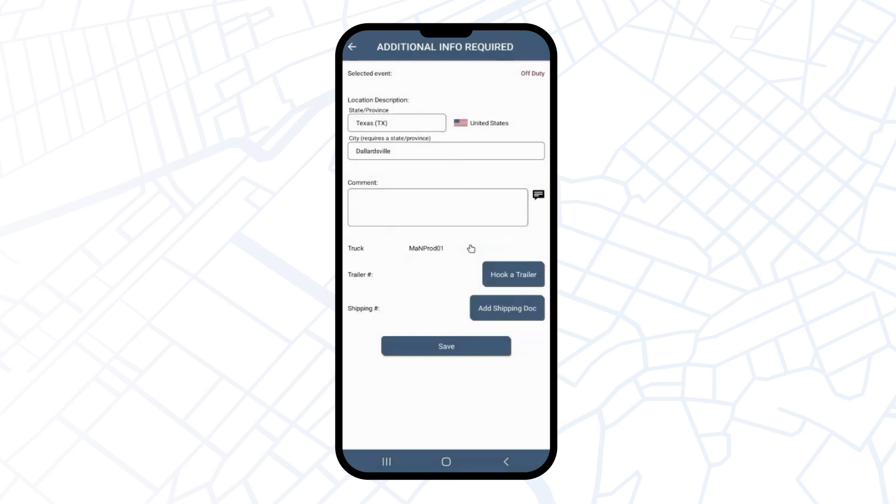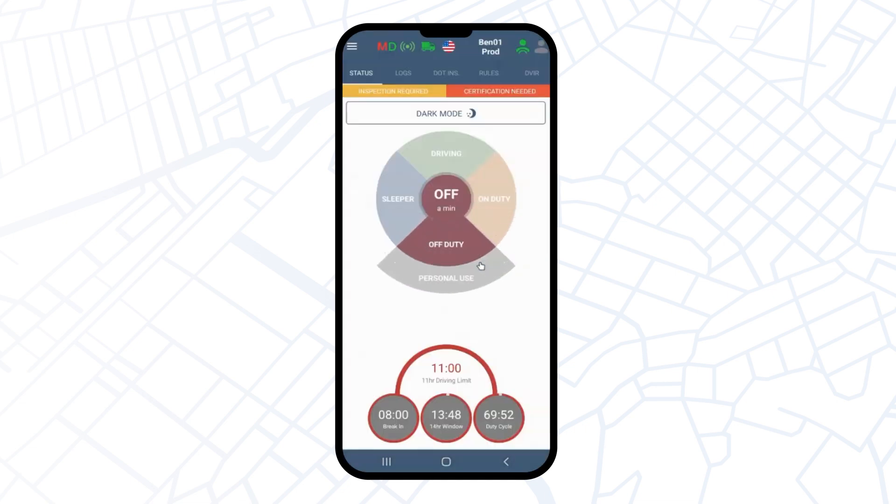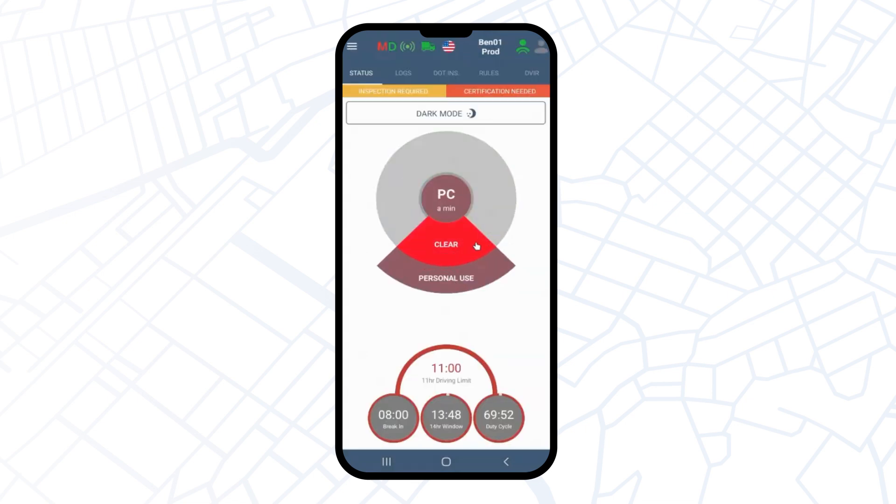If you left the trailer number and shipping number fields blank, you'll see a window that warns you about this. You can skip this step, or click no and go back to add this information. Then click on personal use, provide a comment, and save it.